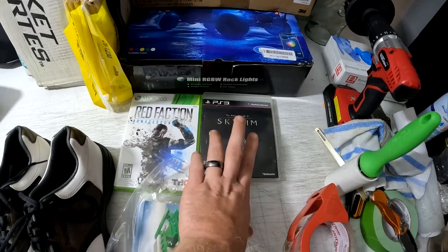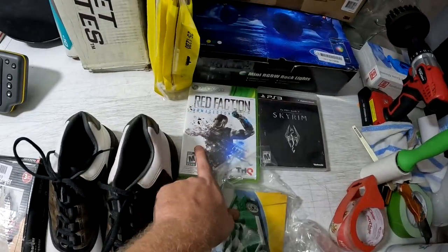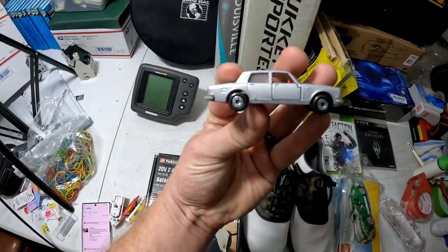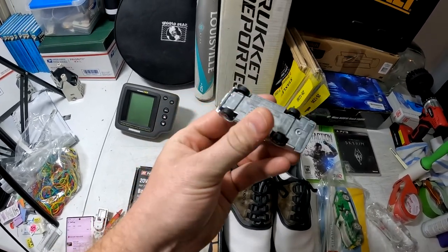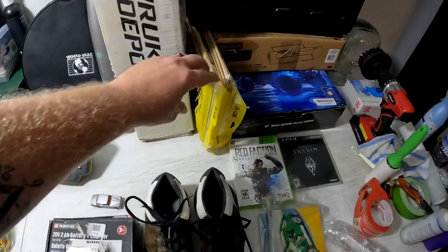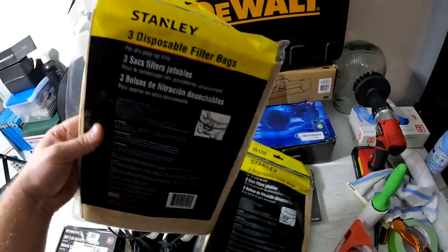The Scotch thermal laminator — got it for seven bucks at Black Friday Deals — sold for $30 free shipping. Elder Scrolls for PS3, part of my 50% sale, sold for $5 free shipping. Also Red Faction, 50% off on eBay, sold for $3.49 free shipping. And a Lesney Matchbox Super Fast Rolls Royce Silver Shadow 2 diecast car sold for $10 plus shipping.